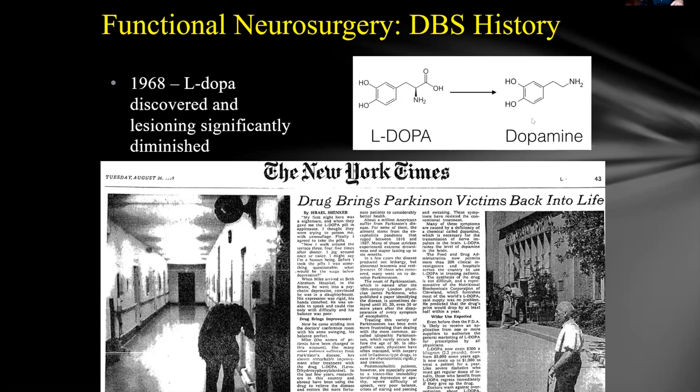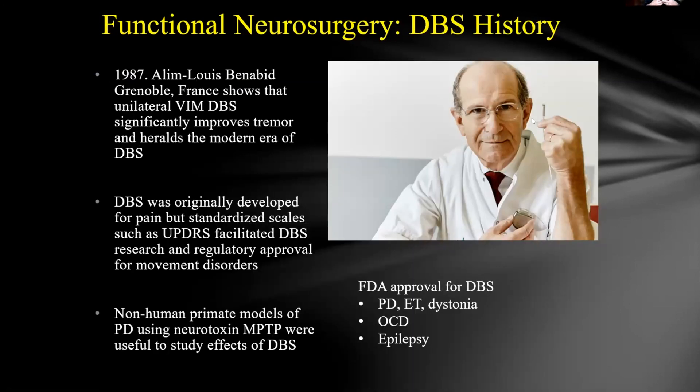Around that time, there were significant technological advances. In the late 1970s, there was more focus on brain stimulation and devices were made smaller and safer. Dr. Benabid in Grenoble, France was really the first, in the mid-1980s, to take the concept — if stimulation works before lesioning, why not do it continuously? He then started working with companies to develop that approach, with Medtronic being a pioneer.